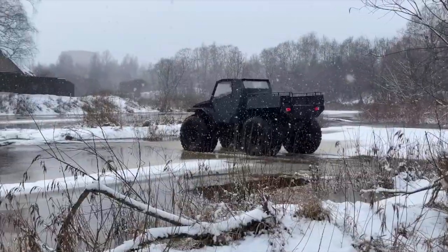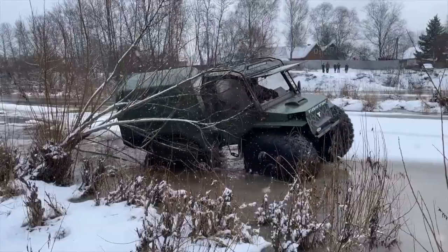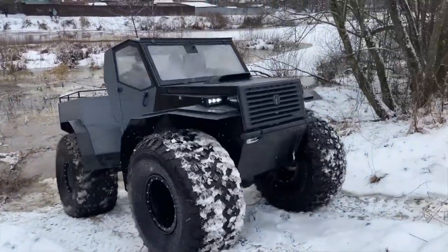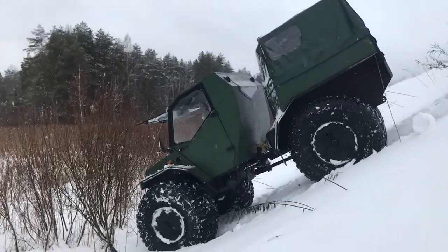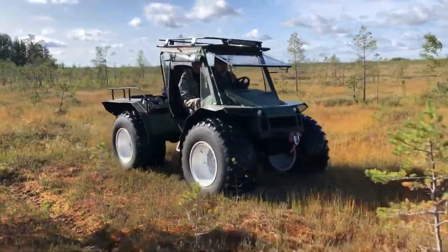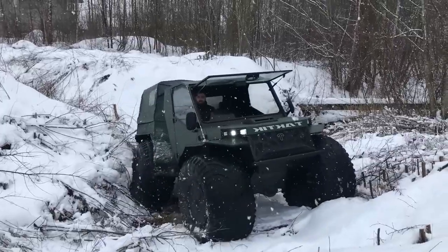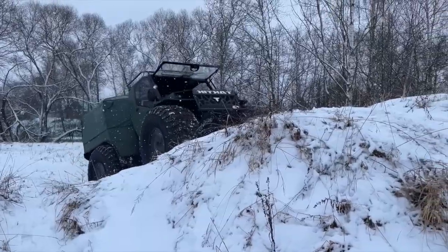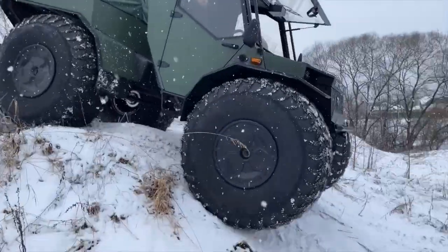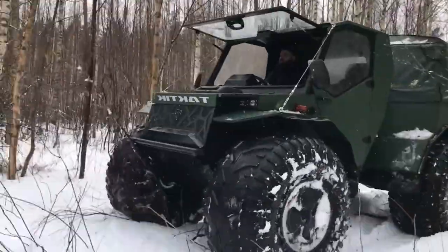Additionally, the Tactic ATV is equipped with modern tech features such as GPS navigation and an advanced communication system, making it a top choice for both adventure enthusiasts and professionals. With a price tag of around $25,000, the Tactic ATV offers a balanced mix of performance and technology. As you consider the dynamic capabilities of the Tactic, one can only imagine what the future holds for the world of all-terrain vehicles.